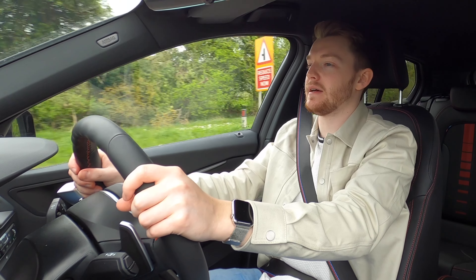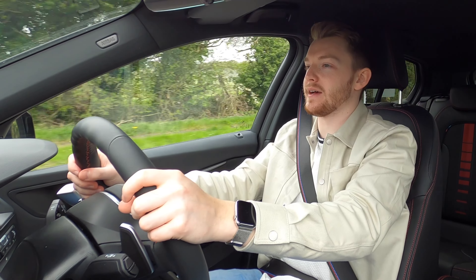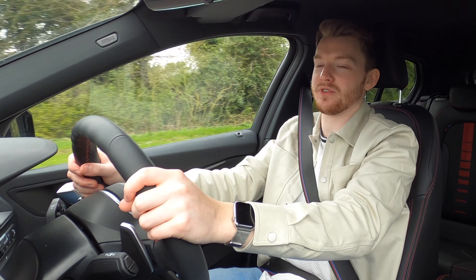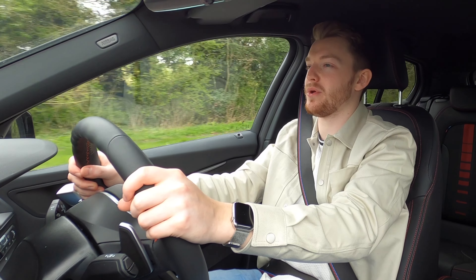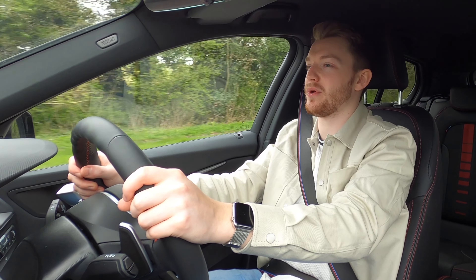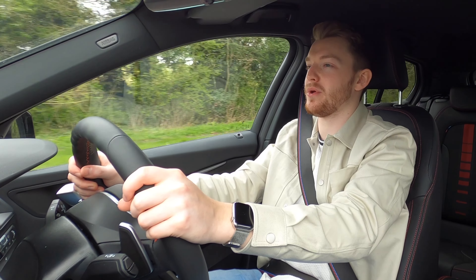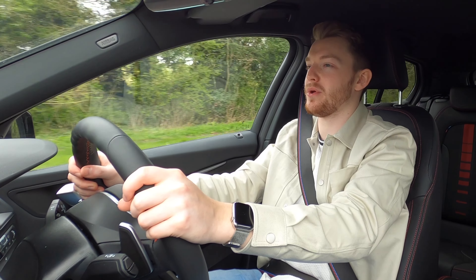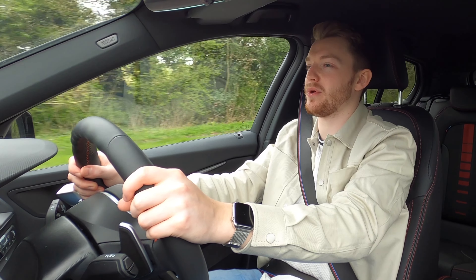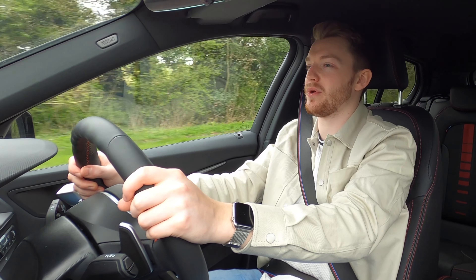I'm in sport mode at the moment, which pumps a bit more noise into the cabin. The exhaust note is okay but it's not great for a stock car — definitely not as ASBO as something like a Focus ST. A GPF means that can't always be the case now, but it's still a bit of a shame. Let's unleash some of the torque.